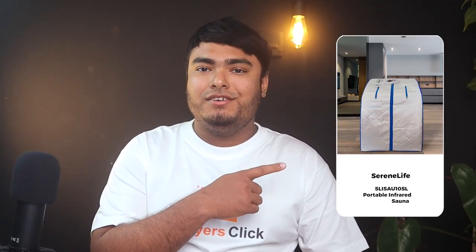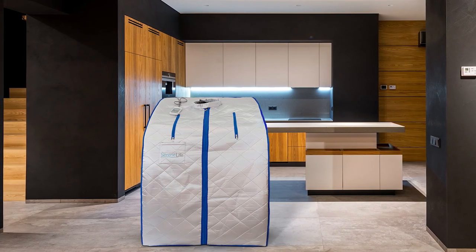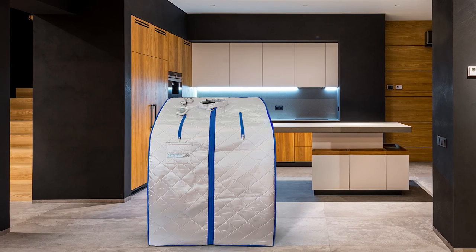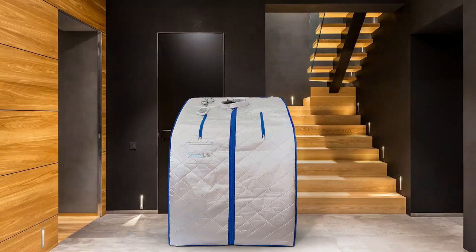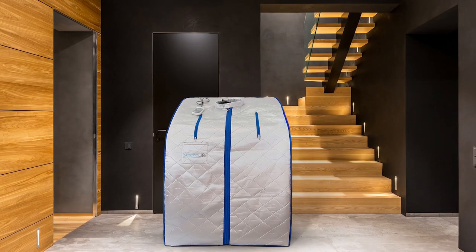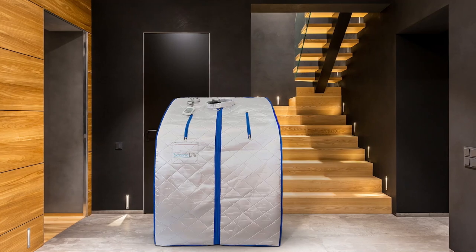The Serene Life Portable infrared home spa is compact, foldable, and portable, making it one of the most popular infrared home saunas in this video. It is a comprehensive kit that comes with everything you might need to enjoy an infrared sauna session at home, including a foldable sauna chair. The collapsible design features a moisture-resistant fabric that makes the Serene Life Spa perfectly suited for outdoor use on a deck or at a campsite. There are convenient hand-access zippers that allow you to read a magazine while enjoying the sauna therapy. Pros: Compact, foldable, and portable; a comprehensive kit with collapsible design and moisture-resistant fabric.